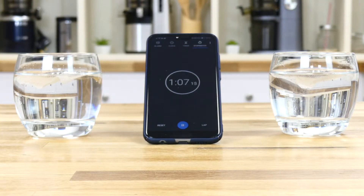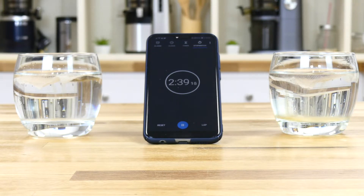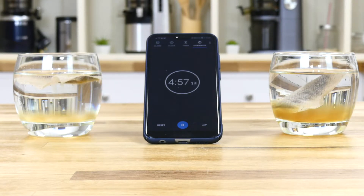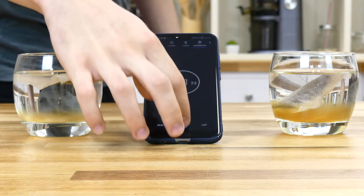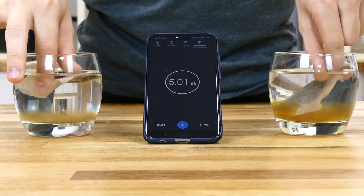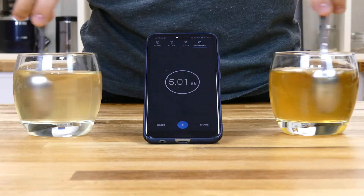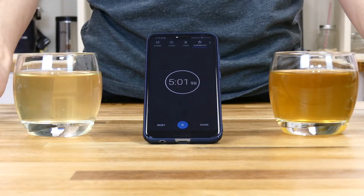As the five minutes progress, you can see that the tea color in the ionized water glass is growing stronger in comparison to the left. With the time complete, we will quickly remove the tea bags and with a clean spoon we will stir each glass simultaneously to mix the diffused tea evenly.